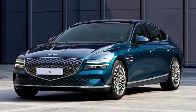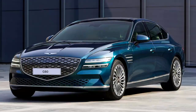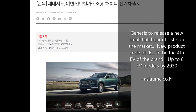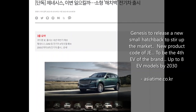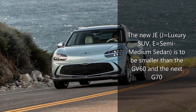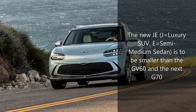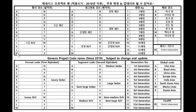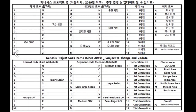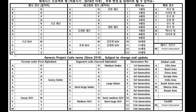The second passenger EV model will not be a sedan, but will take the form of a hatchback or wagon specifically designed with the European market in mind. This is evident in its product development code, JE, designating it as a semi-medium or compact hatchback vehicle — smaller than the GV60 and the upcoming second-generation G70. Contrary to the SUV designation, it will not have a raised height and increased ground clearance; the code simply indicates a hatchback product.